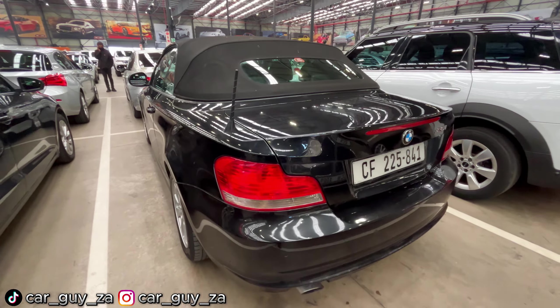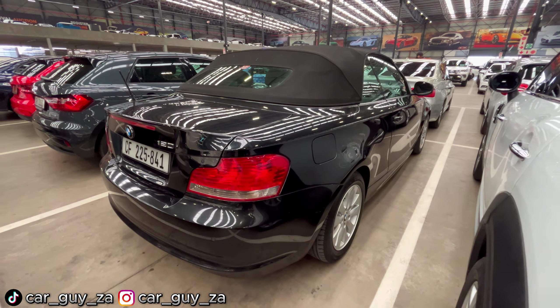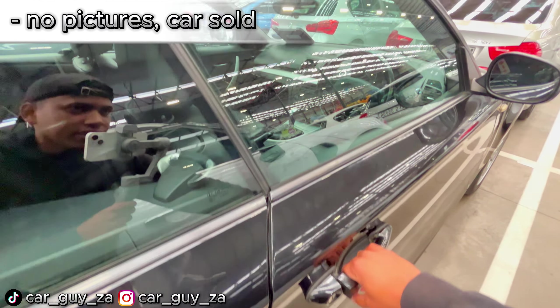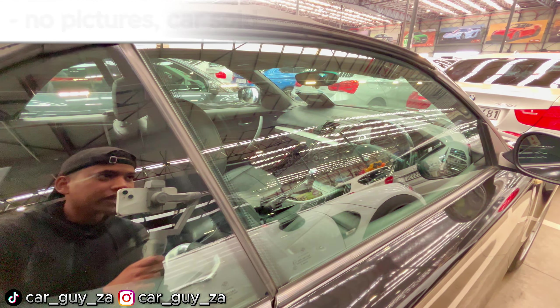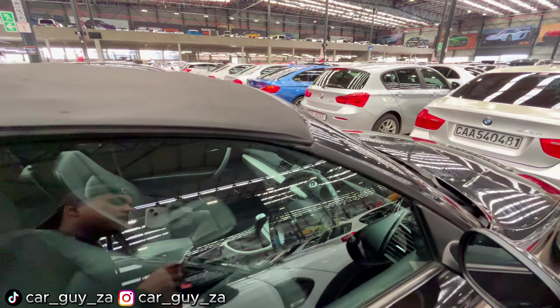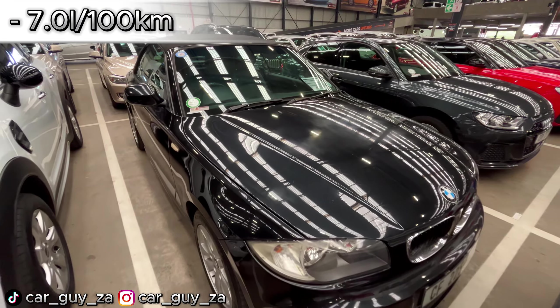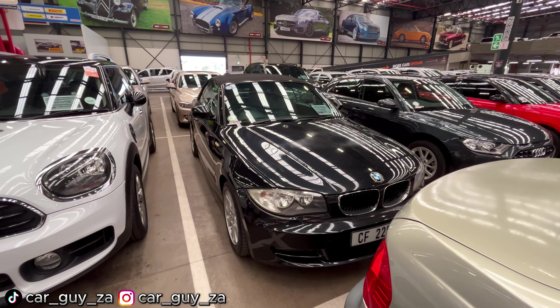This car has front and rear parking sensors, and from this angle it is honestly in great condition. It has a 6-speed automatic gearbox, full leather interior, air conditioning, power steering, a multifunction steering wheel with cruise control and voice control. It doesn't have a full service history, and has a fuel consumption of 7 liters per 100 kilometers. So yeah, this is the first car for today that is cheap and will make you look cool.